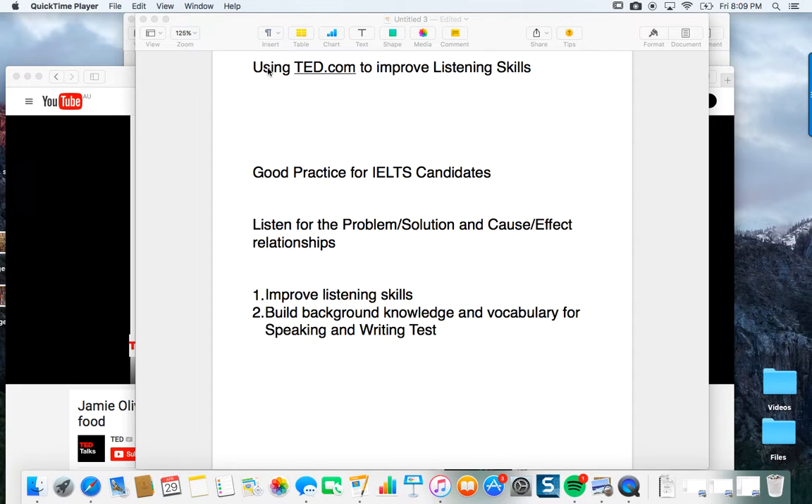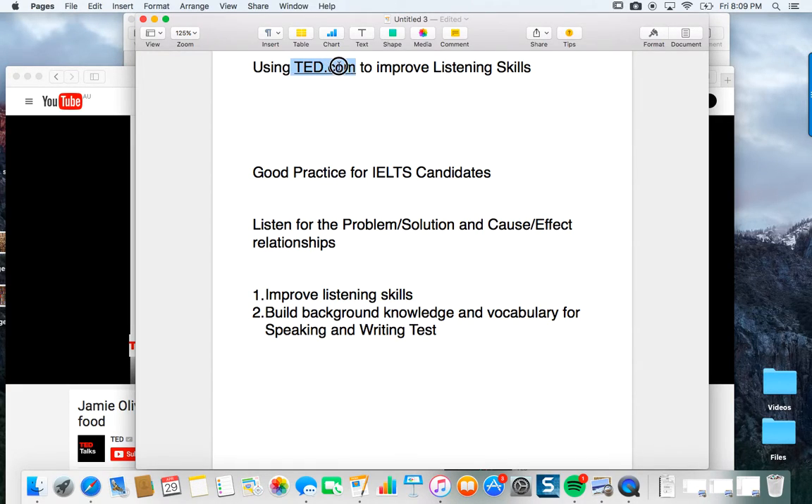So this is TED.com and you're using it to improve listening — that's Technology, Education and Design. You've seen these videos many times. They talk about science, space travel and food. It's all very interesting. Now if you're planning to do the IELTS exam soon, this can also help. It's going to give you a new technique to build your listening skills, so you can get that seven or eight that you're trying to get. That takes time, so hopefully what you learn today you can start to apply very soon.